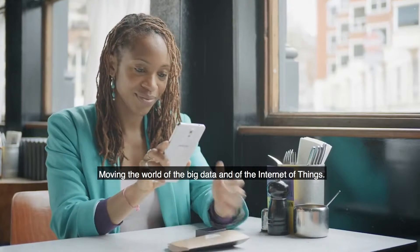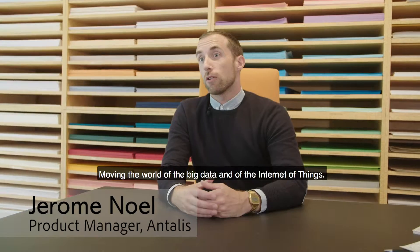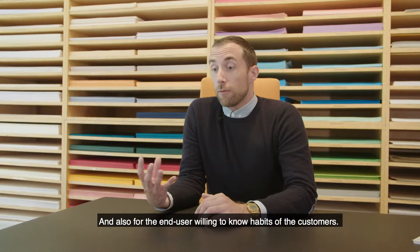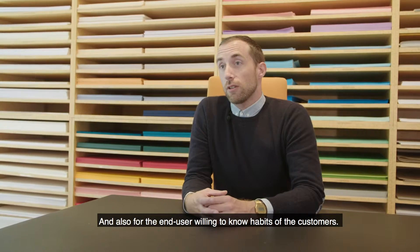Moving in a world of big data and the Internet of Things, PowerCode is for now the ultimate answer for printers, communication agencies, and also for the end-user willing to know more about the habits of their customers.